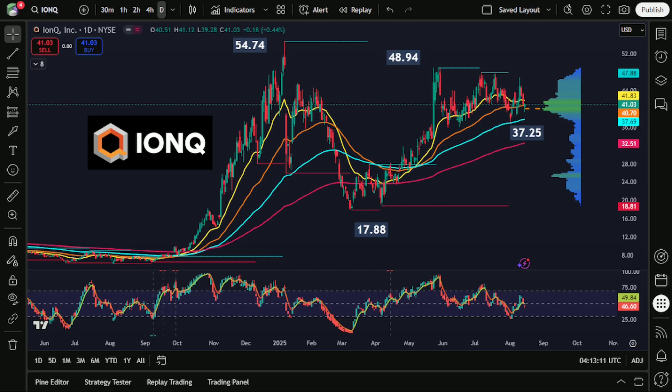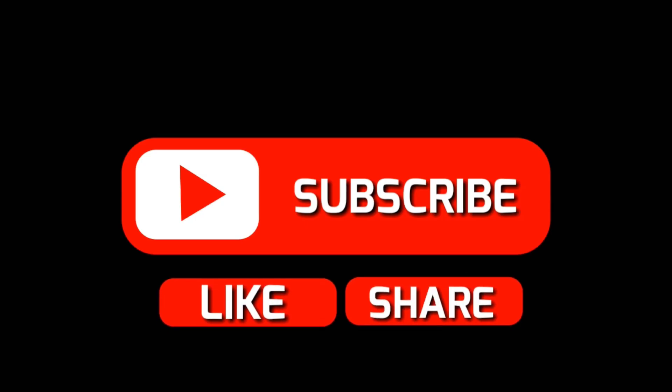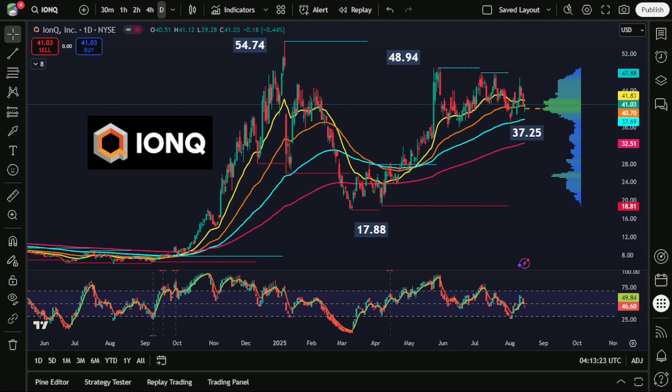Before we begin with today's chart analysis, if you find these educational materials to be helpful, please remember to click the like and subscribe buttons and leave your thoughts below in the comment section so that other traders can find this information more easily on the platform.